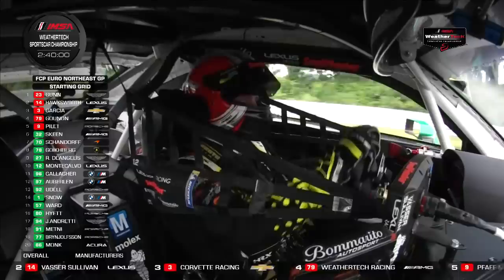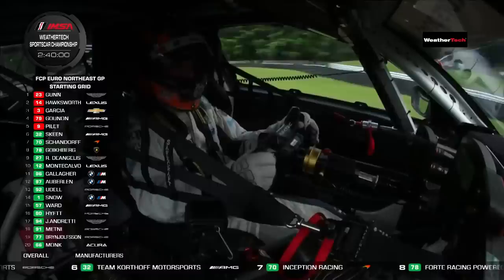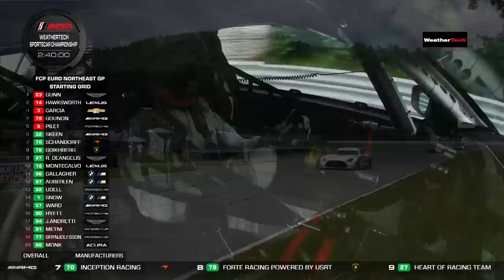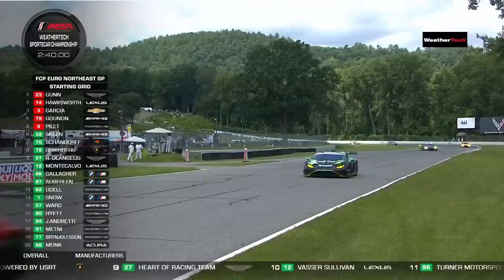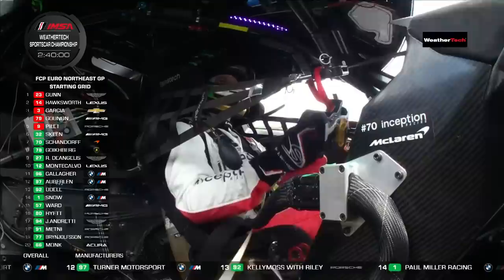The GTDs are all lined up behind the GTD Pros — that's how they qualified for once, which is kind of unusual. Indeed, it's not typical to have all the pro cars ahead of the non-pro cars, but not by very much. We saw some stunning qualifying times yesterday. The old lap record was a 51.0; Ross Gunn put in a 50.593 — almost half a second faster. In GTD, the old record was set by Trent Hinman at 51.4 back in 2019; Mike Skeen did a 51.1 in the Mercedes yesterday.